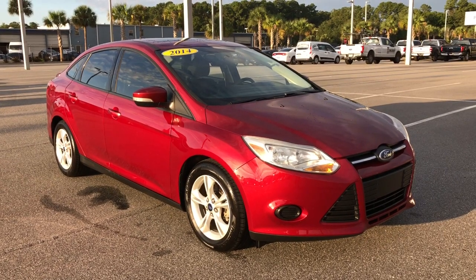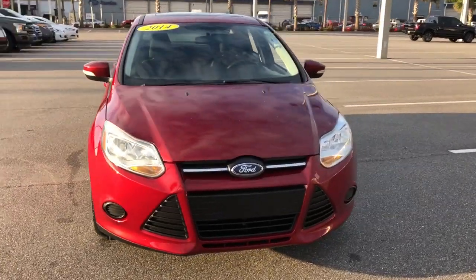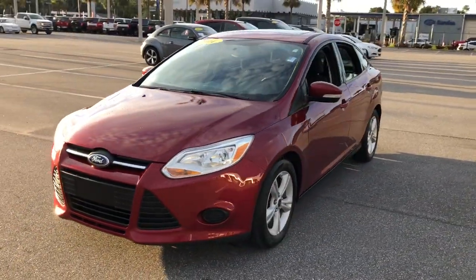Can you see yourself in the 2014 Ford Focus? This vehicle is an outstanding buy with fewer than 60,000 miles on the odometer.